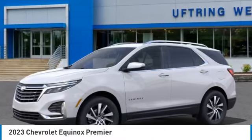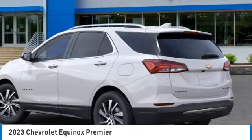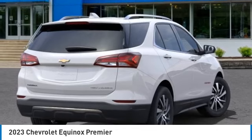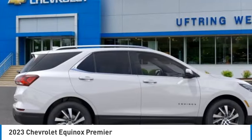Stop by and take a look at the 2023 Equinox. Fuel efficiency, safety, and value equals the Chevy Equinox.